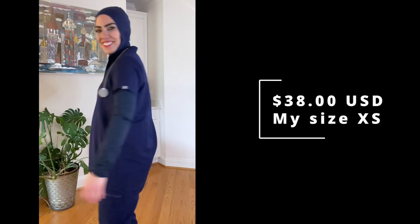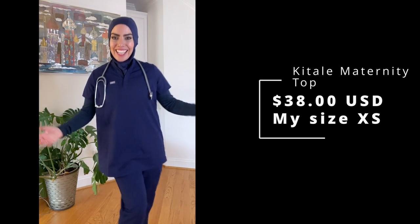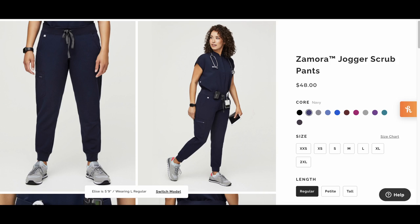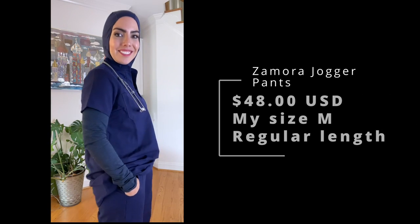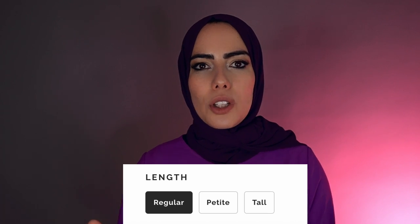They did come out with a new top that is actually long sleeve, which I tried and really like as well. The top is $38 and I got it in extra small. The pants I got are called the Zamora pants in a size medium — these are my favorite pants. They're around $48 and come in petite, regular, and tall sizes. I think you could even work out in these pants.